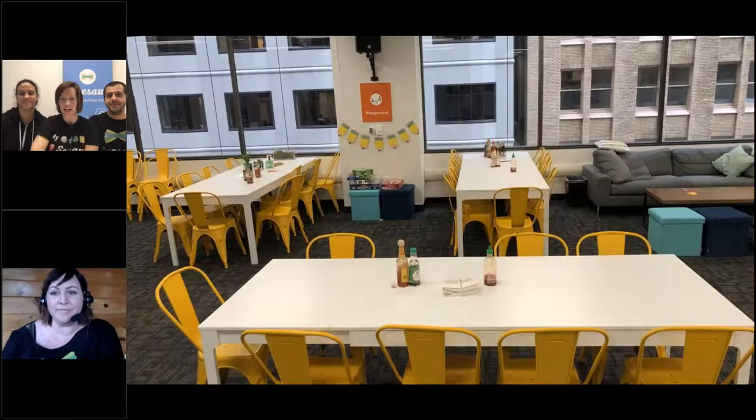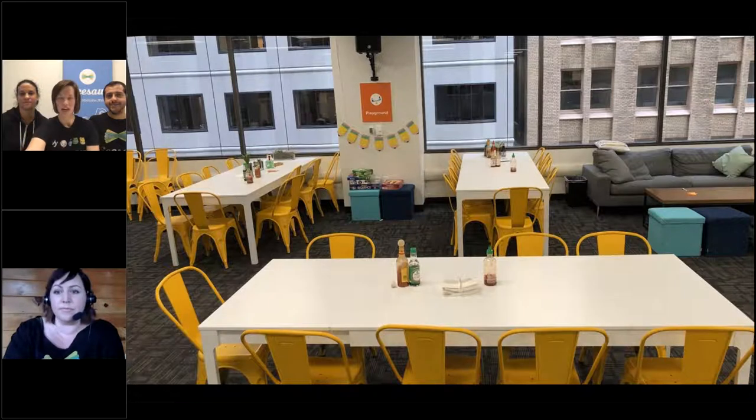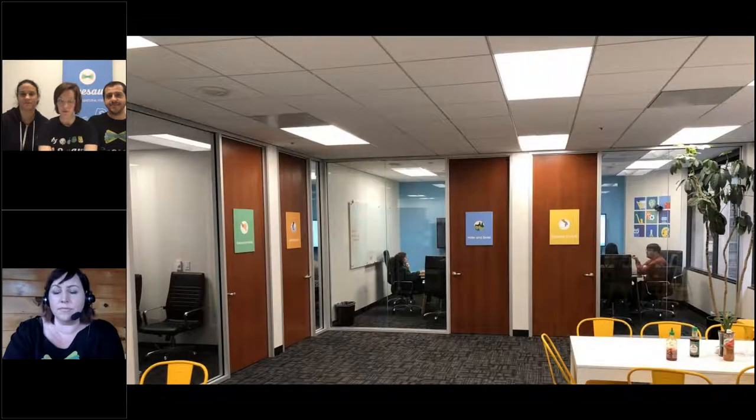We also have this area called the playground, which is really where we eat lunch. We have big meetings every Monday morning — a team meeting where everybody that works at Seesaw comes into this space. We also have conference rooms, and the one we're sitting in right now has an orange sign and is called Hopscotch. Ashley is working from her home and using our webinar software to connect, which is pretty awesome.